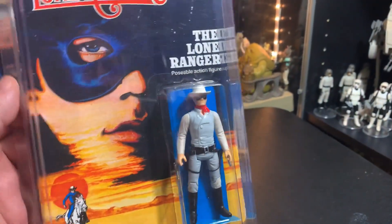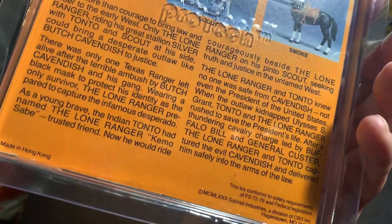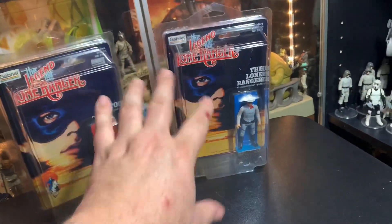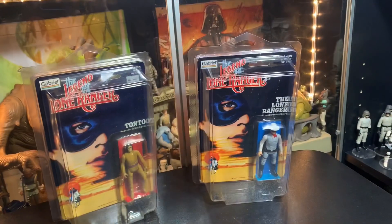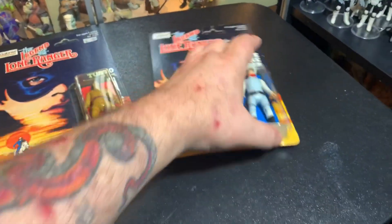The Lone Ranger — pretty cool. I'll get these out of the packaging. Well, I mean, out of the Star Case — I'm not going to open them because I bought them to keep sealed. So I'm going to take them out of the Star Cases. Alright, here we go. We'll take a look at The Lone Ranger first.